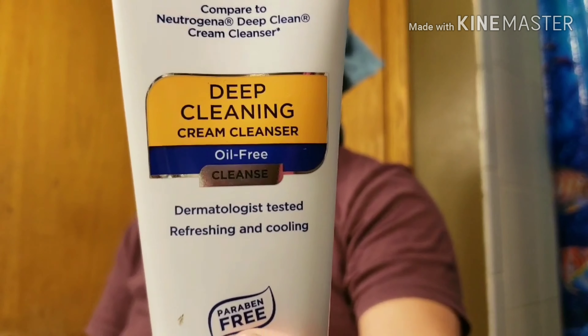Hey guys, welcome back to another video with me. I am going to be showing you guys my night routine today. First off, I'm going to be using the Equate Beauty Deep Cleaning Cream Cleanser.